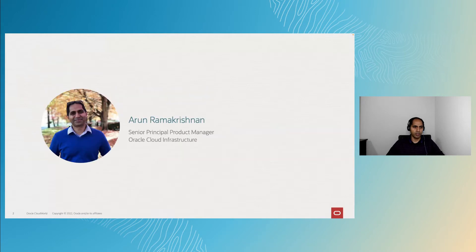Hi, I'm Arun Ramakrishnan. Welcome to FinOps Best Practices for Oracle Cloud Infrastructure. I'm a Senior Principal Product Manager with the OCI team. I'm the Product Owner for various Cost Management features, Support Rewards, and License Manager on OCI.